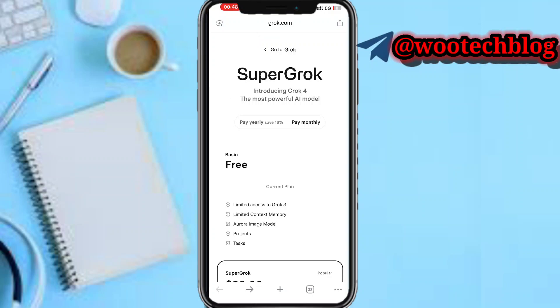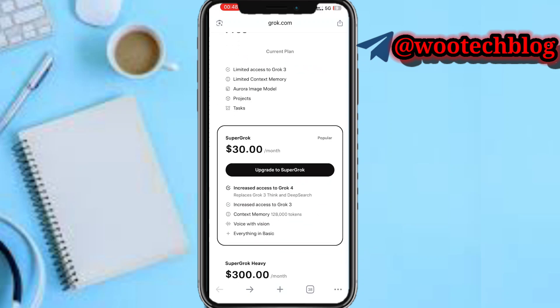Before you can use Grok, first and foremost you will need to subscribe. You need to get the subscription. The subscription model is exclusive — users upgrade to SuperGrok at $30 per month. This is the package that is available.